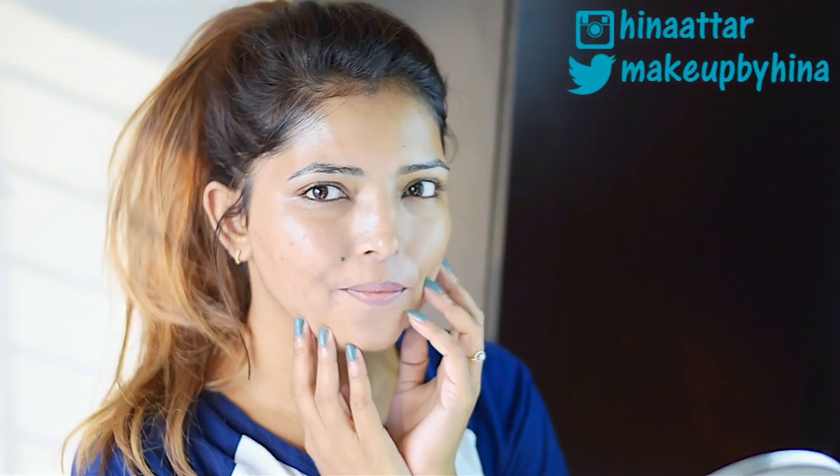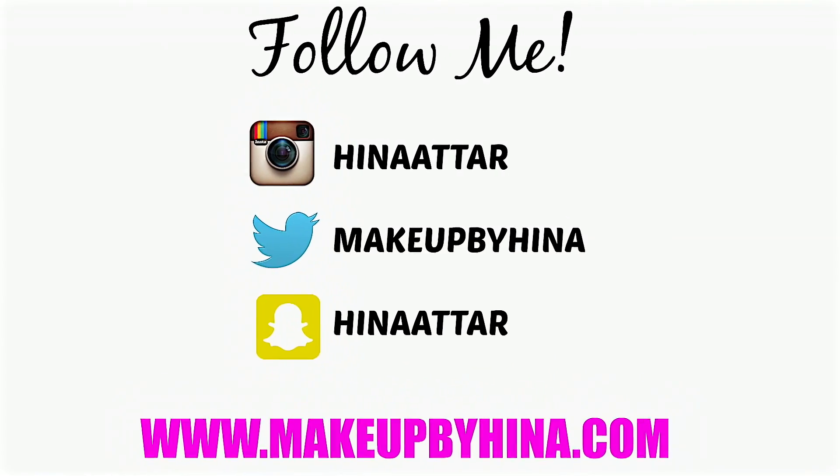That's it! This is pretty much what I've been using for the last two weeks, and my skin has been really enjoying the new Vitamin E range from The Body Shop. I hope you found this video helpful — please give it a thumbs up, subscribe if you haven't already, and I'll talk to you all in my next video. Bye!